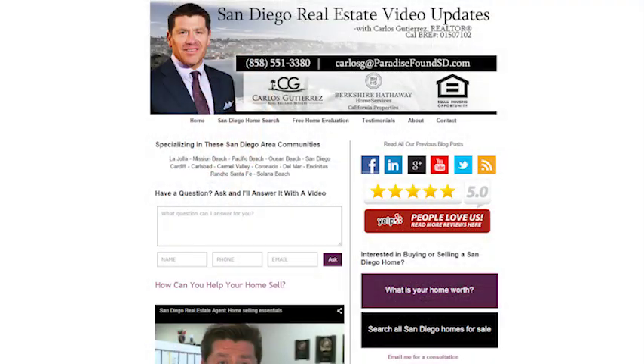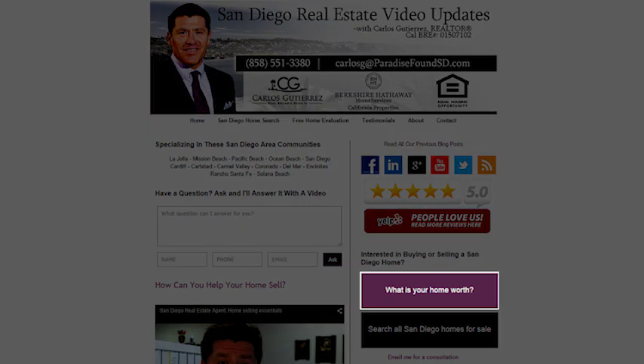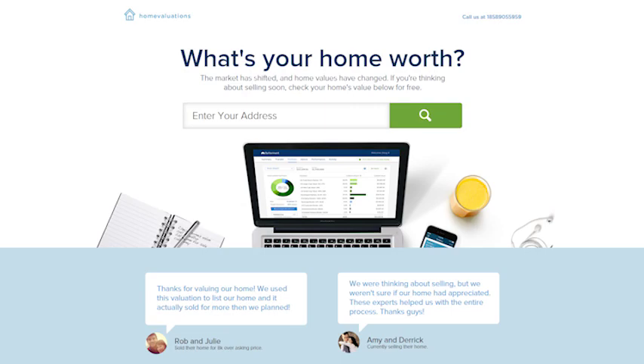First I want to point out something on our website that'll help you. You can request a free home evaluation — just click on the link below and you'll see all the values of the homes around you.